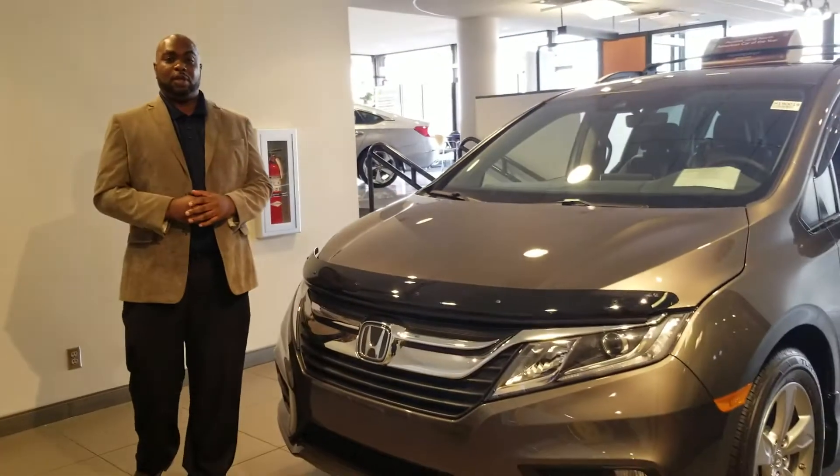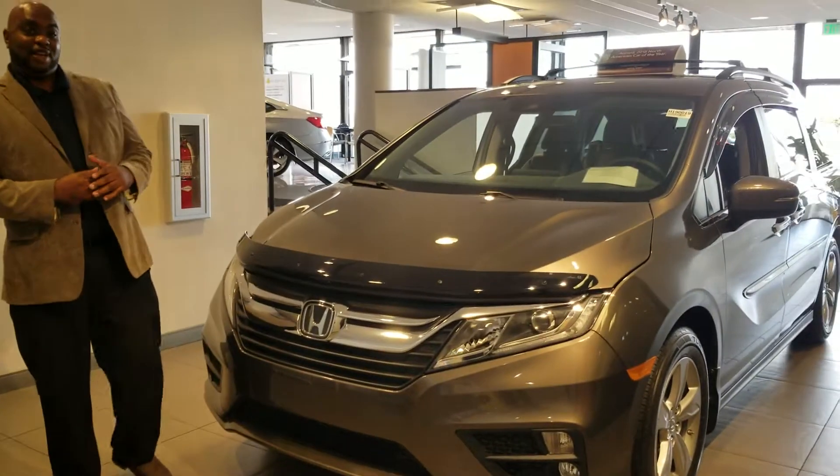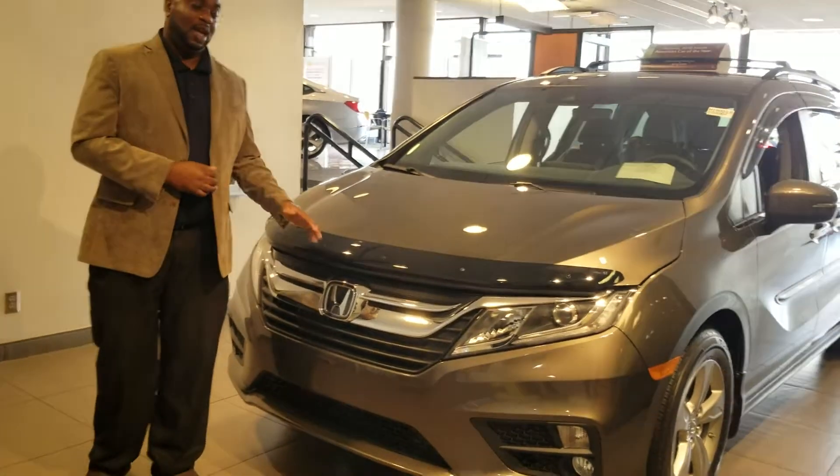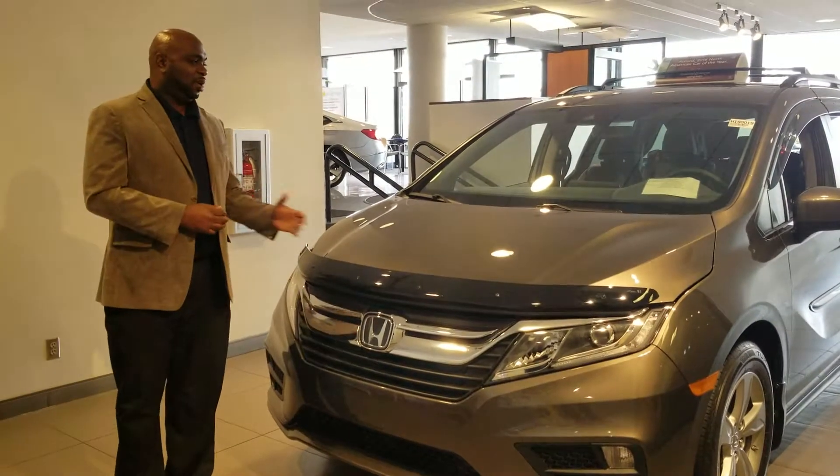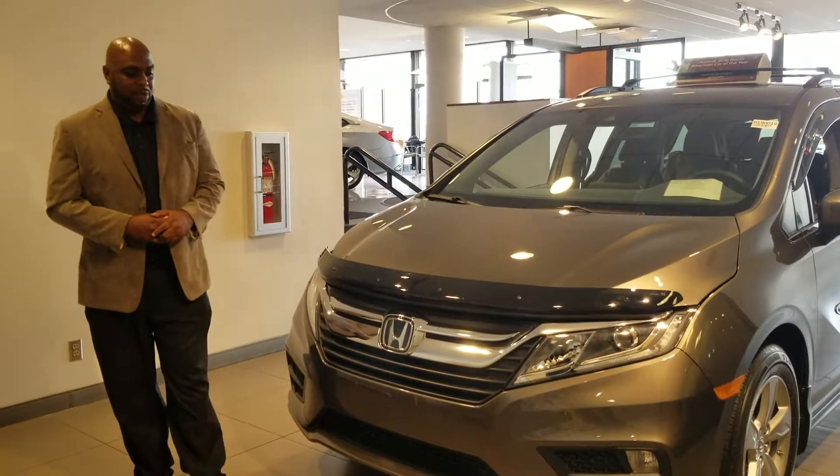We are Alabama's number one volume dealer. We do have a wide selection of the Honda Odyssey. I do have one here on the showroom floor and I just want to give you a brief glimpse of something that you may be interested in.